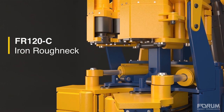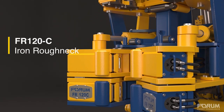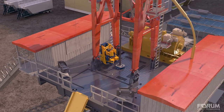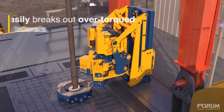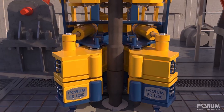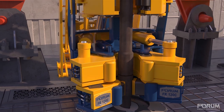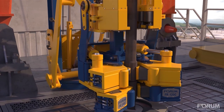Forum Energy Technology's newly designed FR 120C tackles the toughest challenges on the rig floor. Designed for safety and efficiency, issues such as long laterals, constrained space, and difficult makeup and breakouts are now virtually eliminated. With 3,000 foot-pounds available to spin in and 45-degree single stroke torque, the FR 120C can make even the most difficult connections in a single cycle.